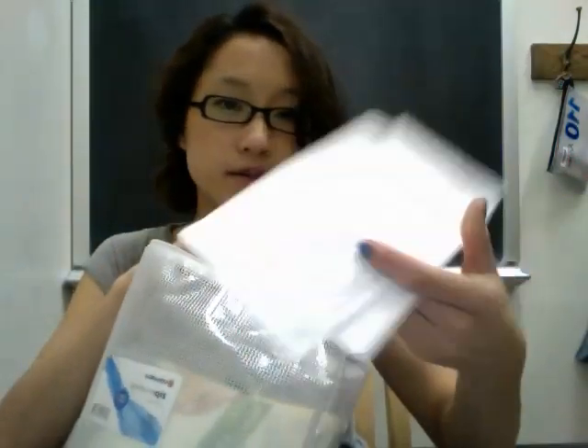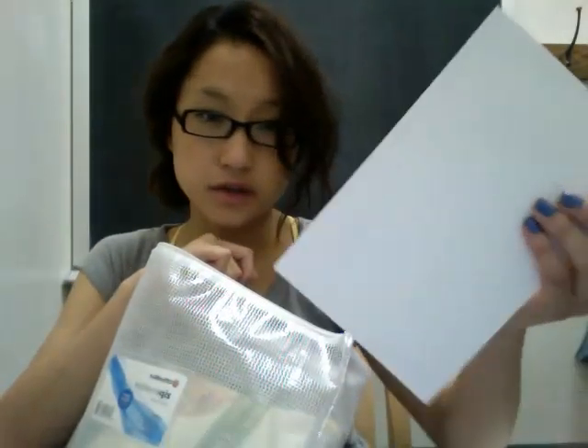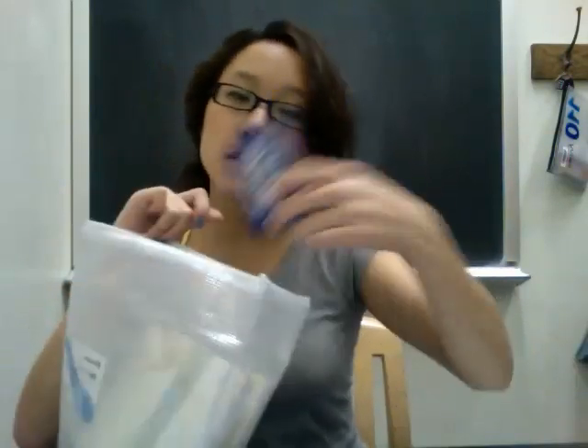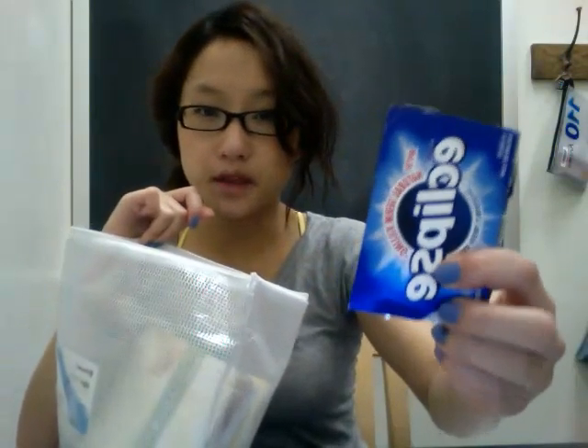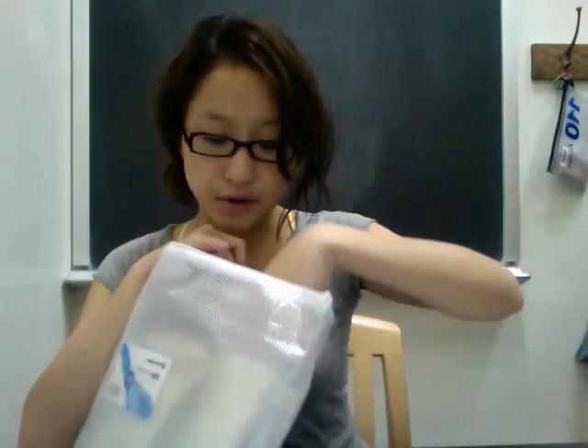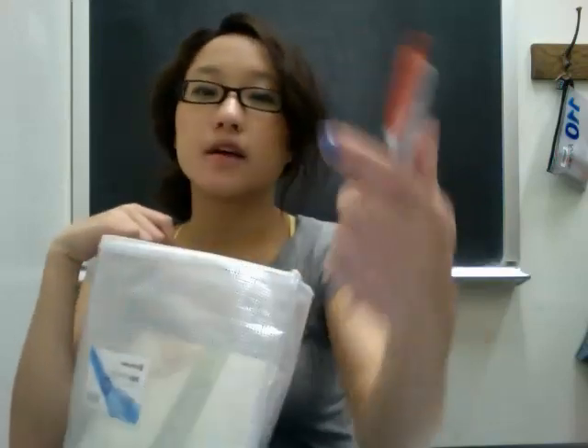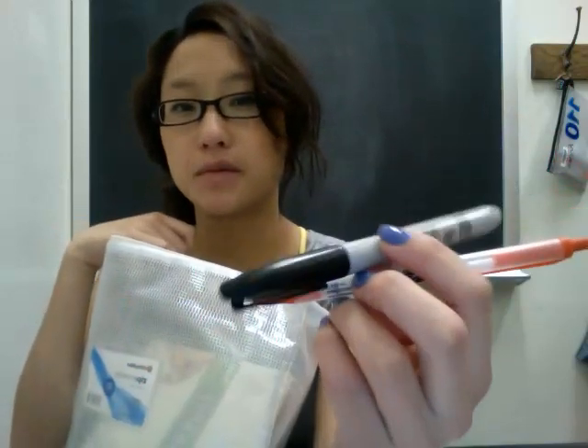I've got a postcard that I never sent out to my friend for her birthday — I probably won't send that out anymore. I've got some mail and then some large note cards. I also have gum — I like the ones that punch out more for some reason — a pen, and then a permanent marker.